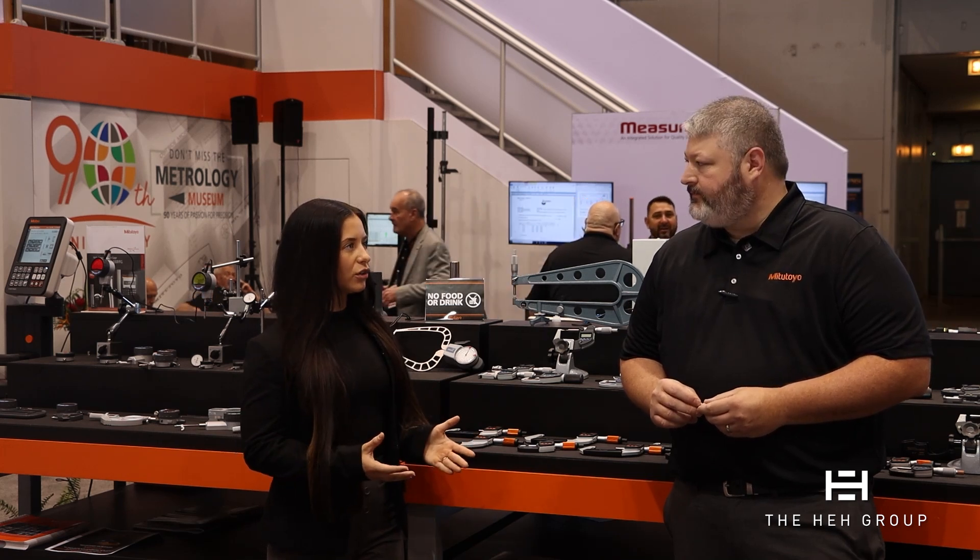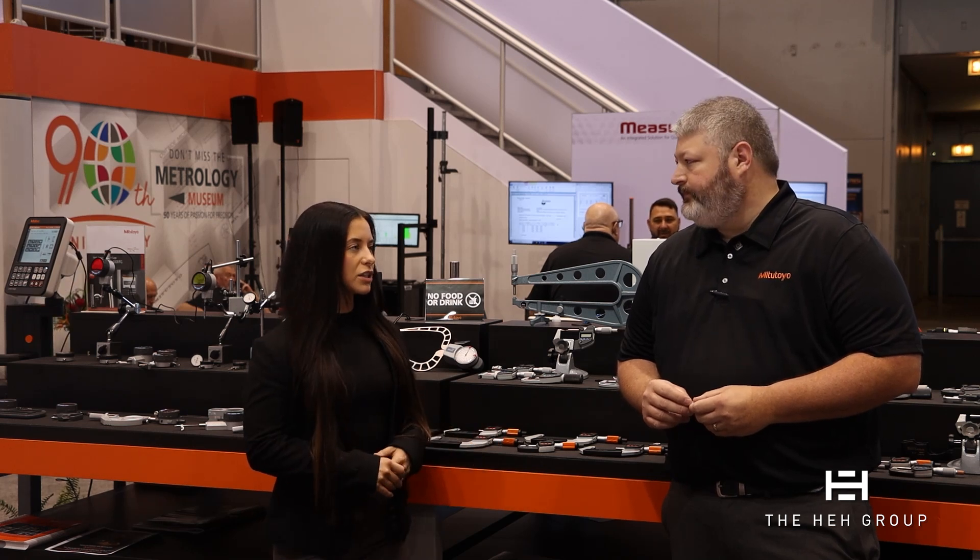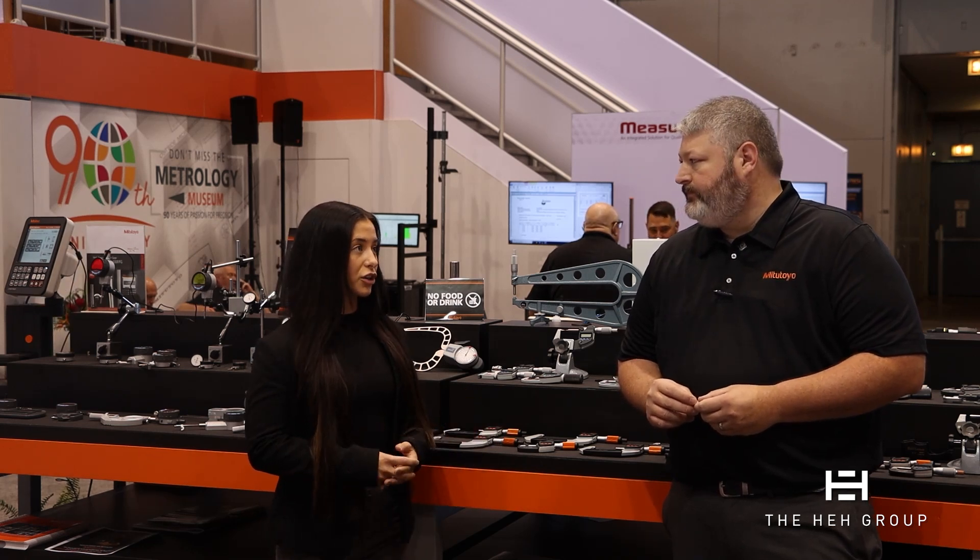Hello everyone, we are here at IMTS 2024 in the Mitutoyo booth with Jeremy, and we're going to be talking about what Mitutoyo is well known for — their micrometers, and specifically their new product that is out, one of their new quantum mics. So Jeremy, I'm going to turn it over to you. Why don't you highlight the mic we're going to be talking about and give us an overview of the functions that make this micrometer unique.